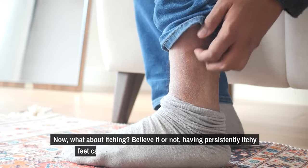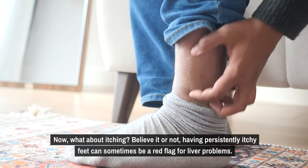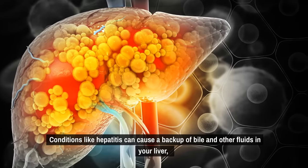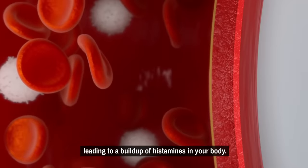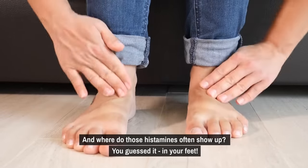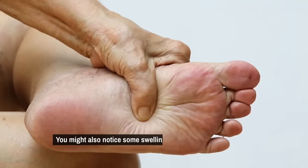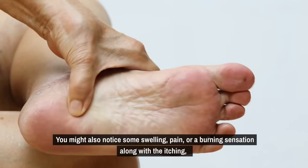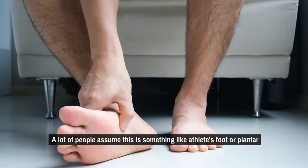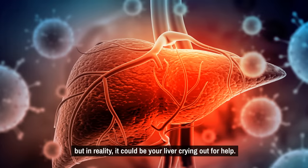Now what about itching? Having persistently itchy feet can sometimes be a red flag for liver problems. Conditions like hepatitis can cause a backup of bile and other fluids in your liver, leading to a buildup of histamines in your body — and those histamines often show up in your feet. That itchiness can be maddening, and scratching often just makes it worse. You might also notice some swelling, pain, or a burning sensation along with the itching, especially on the soles of your feet. A lot of people assume this is something like athlete's foot or plantar fasciitis, but in reality it could be your liver crying out for help.